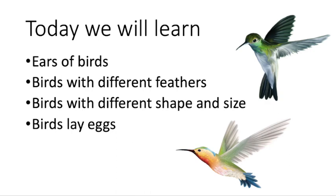Their size differs — some birds are big, some birds are small. They also have different sized feathers, and their ears look like very small holes. The fourth point is birds lay eggs. They hatch the eggs for their babies and do not give birth like mammals.